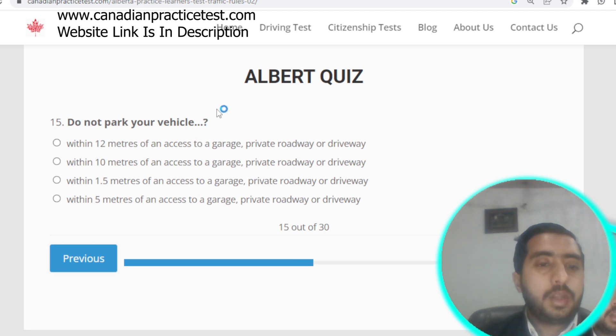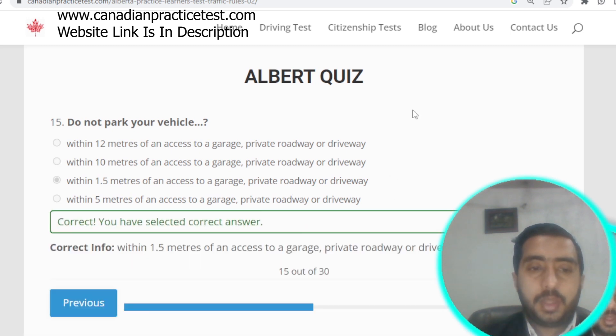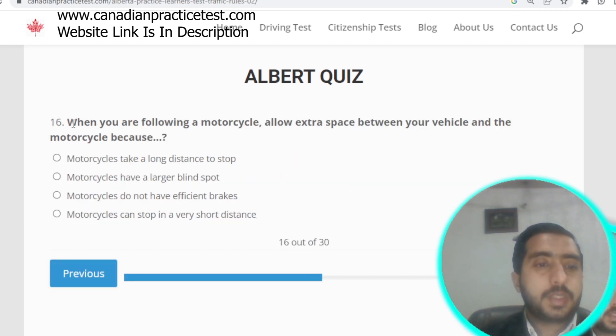Question number fifteen: do not park your vehicle within 1.5 meters of an access to a garage, private roadway, or driveway. Question number sixteen: when following a motorcycle, allow extra space because motorcycles can stop in a very short distance. Option D is correct.